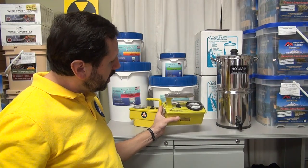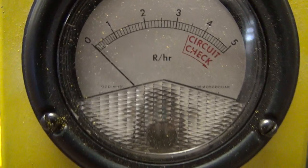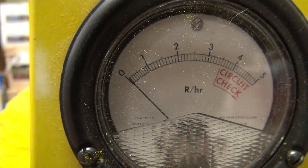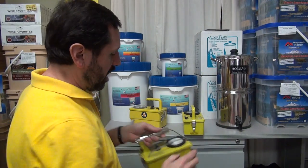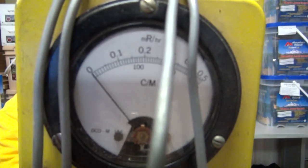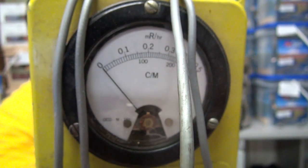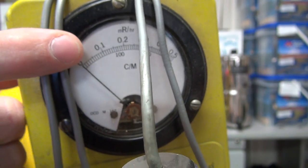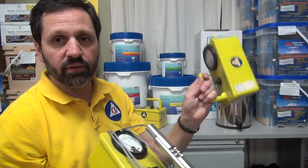Here's the difference. Let's start with the survey meter. In the middle of the scale you see 'R' and then 'per hour' — that's Roentgens per hour. The scale starts at one, so the first part of the scale is one Roentgen per hour. Now the Geiger counter — you'll see it's CPM, or counts per minute, and at the top you'll see milliRoentgens per hour, 'milli' meaning one-thousandth. The first scale on the Geiger counter is 0.1, so that makes the Geiger counter 10,000 times more sensitive than the survey meter.